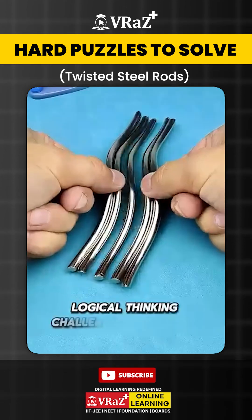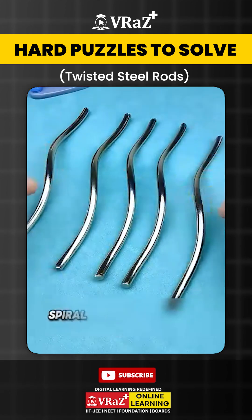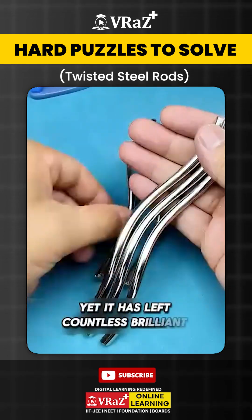This is a classic logical thinking challenge from Peking University. How do you combine five identical spiral steel rods into a stable structure? It seems like a simple task, yet it has left countless brilliant minds puzzled.